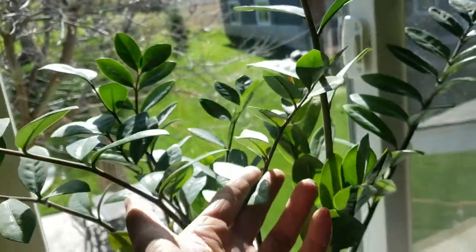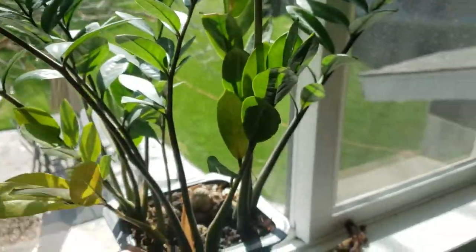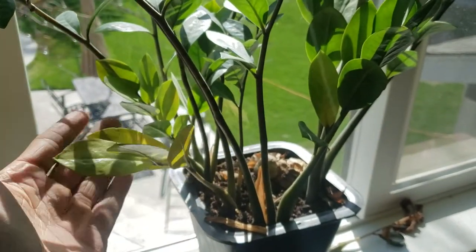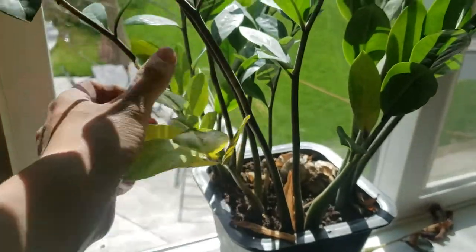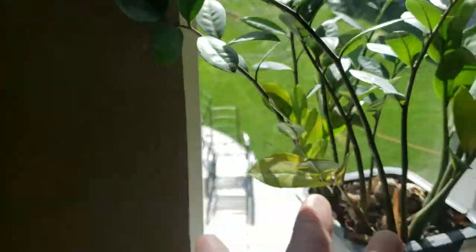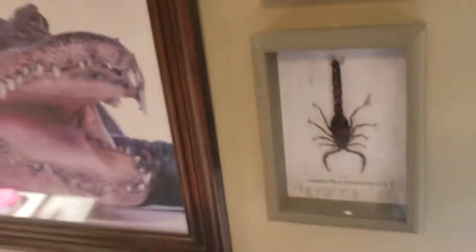If we go down to this window, we've got my ZZ plant. I've had this thing for about three years now — I just got it as one single little bulb that I saved from Walmart. It was basically dying when I got it. These older leaves are starting to yellow and die out, so I'm thinking I might need to fertilize this soon, although ZZ plants are basically the easiest plants you can take care of. And over here I've got some mounted bugs and a poster.